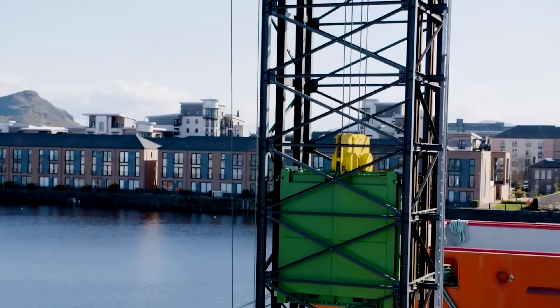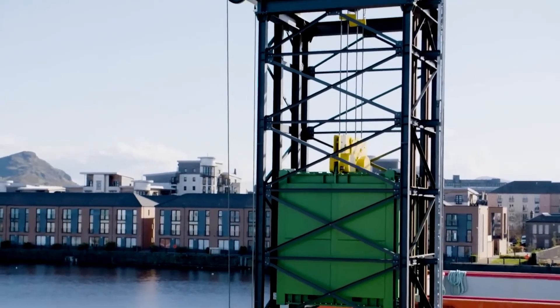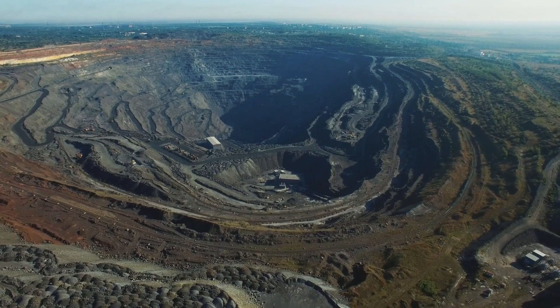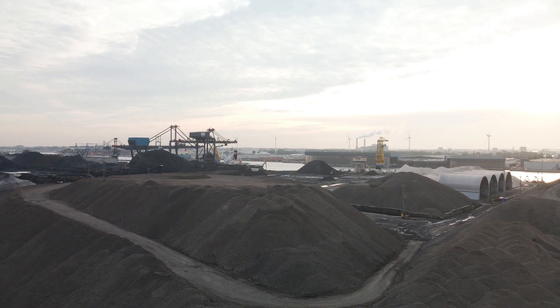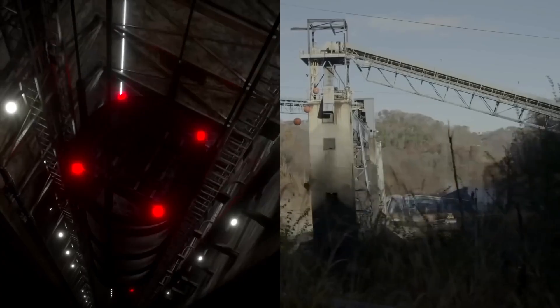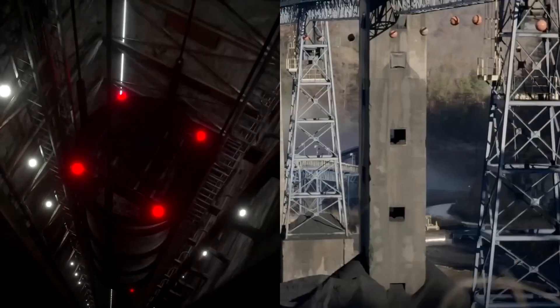While the Gravitricity prototype pointed upward, the company's focus is now below ground. Over the past year, engineers have been scouting for abandoned coal mines in Chile, South Africa, Eastern Europe, and Britain. Managing director Charlie Blair says the justification is simple: why build buildings when we can harness the geology of the soil to support our weights?